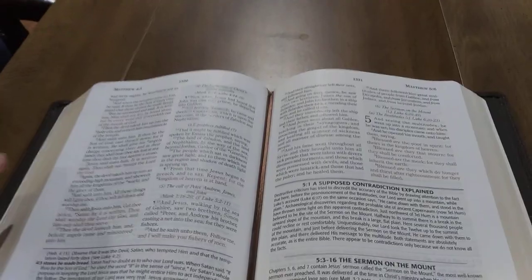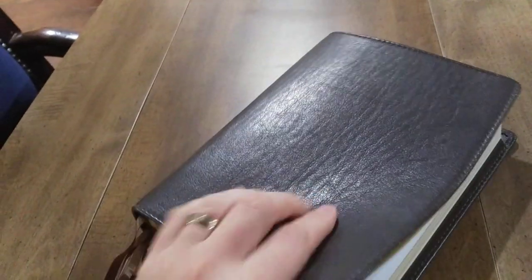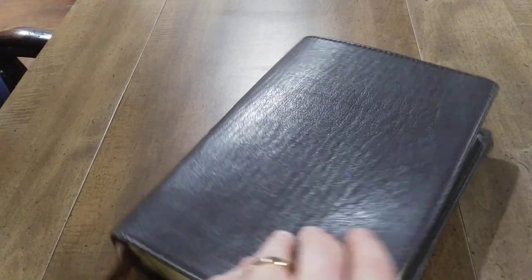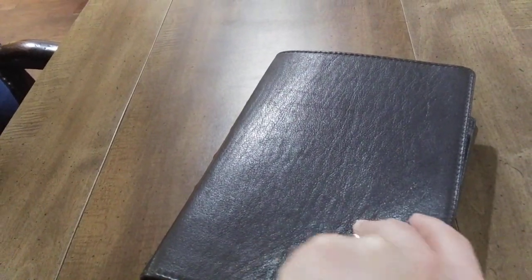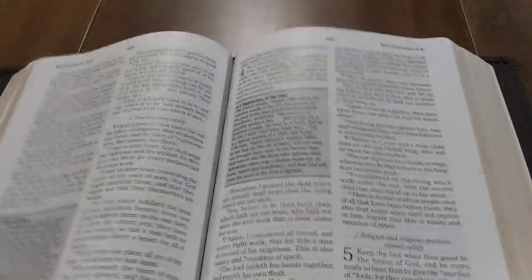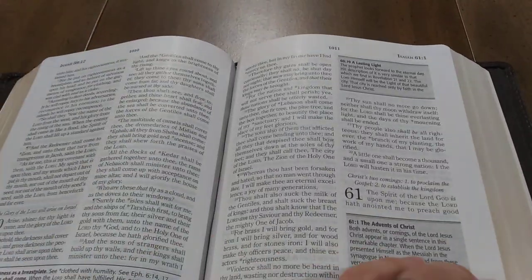Very readable. I would highly recommend it for a new believer or an older believer. If you buy a leather edition of their Bible, they send two vinyl or paperback copies to prisoners in prison to study the Word of God, because they have a lot of these ministries all over the United States. For a full-blown calfskin Bible for $80 that's edge-lined, this easy to read and study — and the notes are in general very helpful, very practical and applicable.